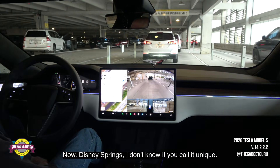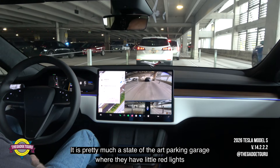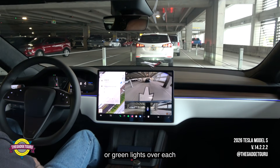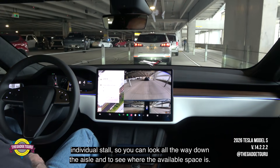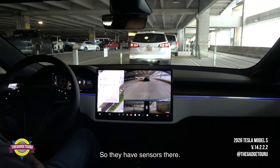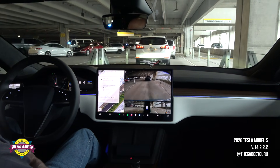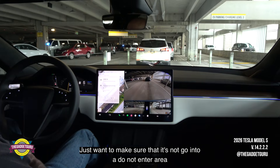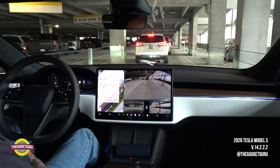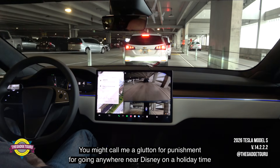Disney Springs — I don't know if you'd call it unique, but it is pretty much a state-of-the-art parking garage where they have little red lights or green lights over each individual stall, so you can look all the way down the aisle and see where the available spaces are. They have sensors there. Let's see what this is going to do. Just want to make sure it's not going to go into a do-not-enter area. You might call me a glutton for punishment for going anywhere near Disney during holiday time.